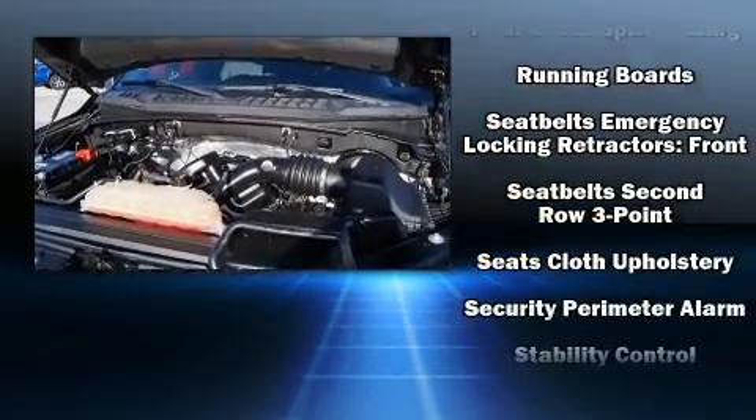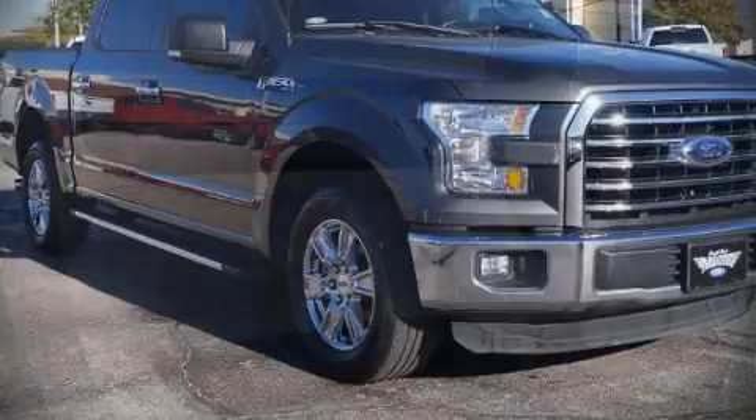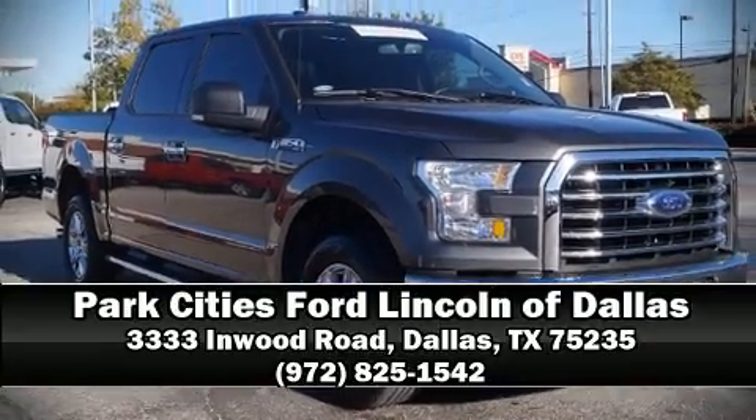Indicating just one previous owner, our sales staff will help you find the vehicle that you've been searching for. Call now to schedule a test drive.